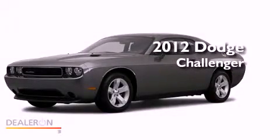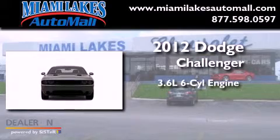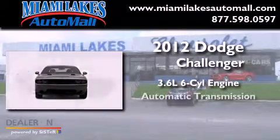This is a brand-new 2012 Dodge Challenger. It has a 3.6-liter six-cylinder engine and an automatic transmission.